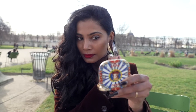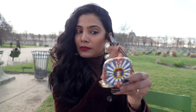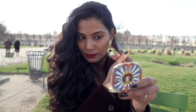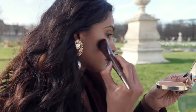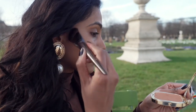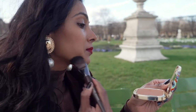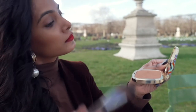So I'm applying this bronzer to give that soft definition and contour. I apply it on the cheekbones and blend it upwards. On the hairline and temples, I blend it downwards. And then with what is left on the brush, I gently sculpt the jawline.